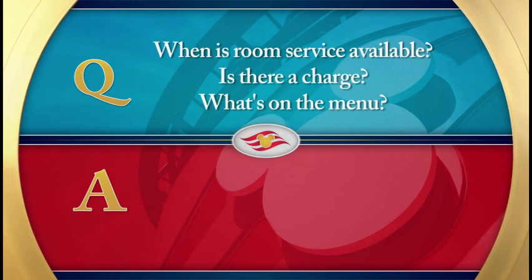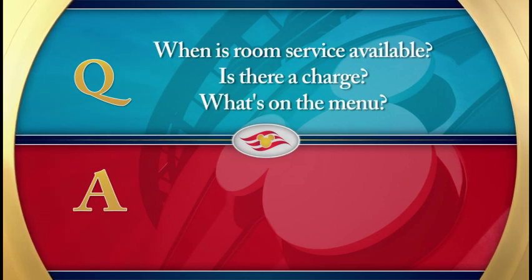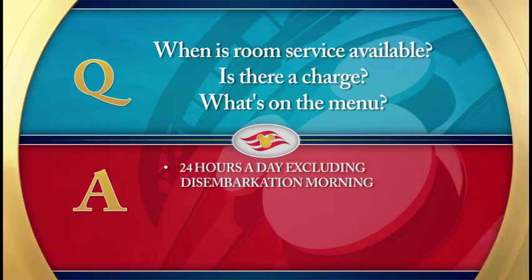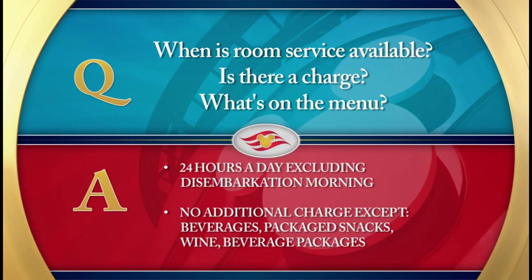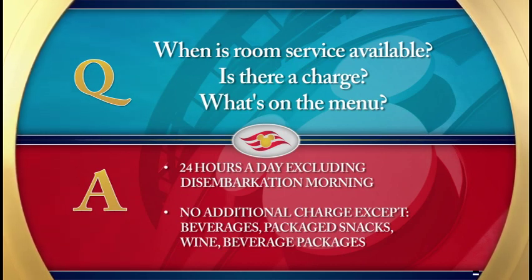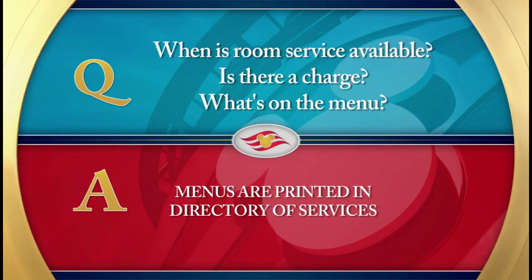When is room service available? Is there a charge? What's on the menu? Room service is available 24 hours a day, except for the morning you debark off the ship. There is no additional charge for room service, but there will be a charge applied for any beverages, packaged snacks, wine, and beverage packages. Room service meals are included along with all other meals in the cruise package price. A room service menu is printed in the directory of services located in your stateroom.